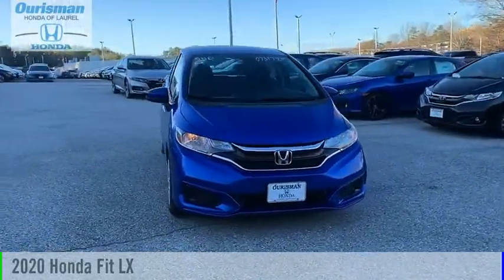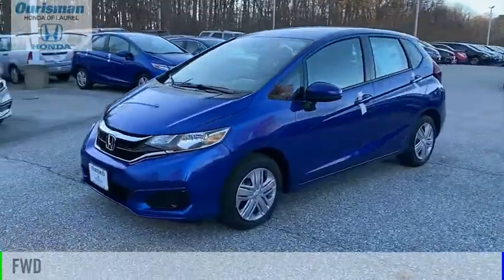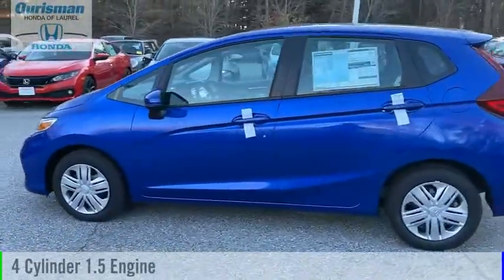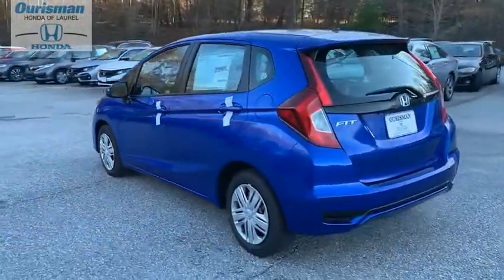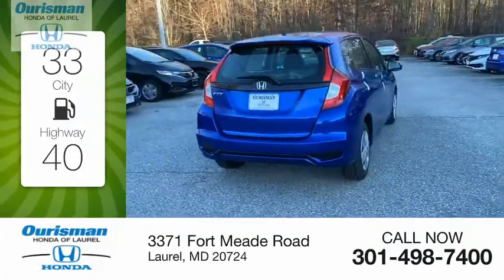Stop by and take a look at the 2020 Fit. This vehicle is powered by a front-wheel drive, 4-cylinder, 1.5-liter engine and comes with a continuously variable transmission. Great fuel efficiency saves you money by requiring fewer trips to the gas station.